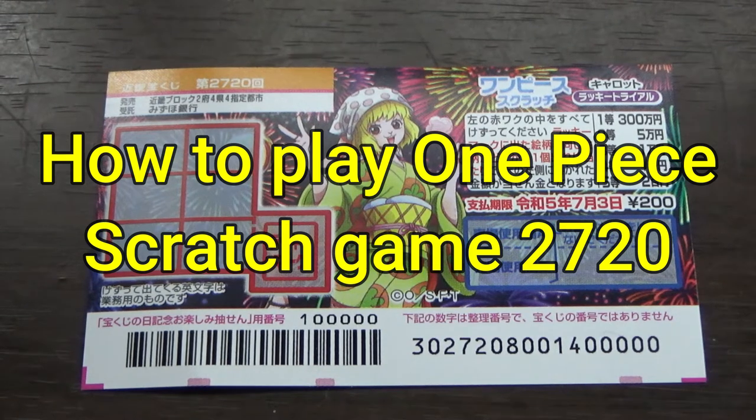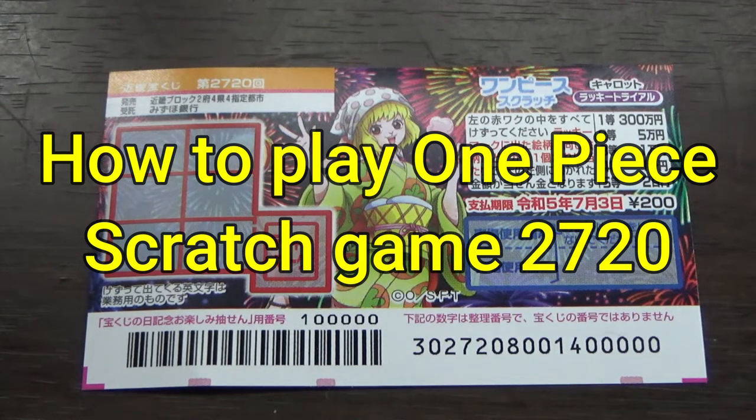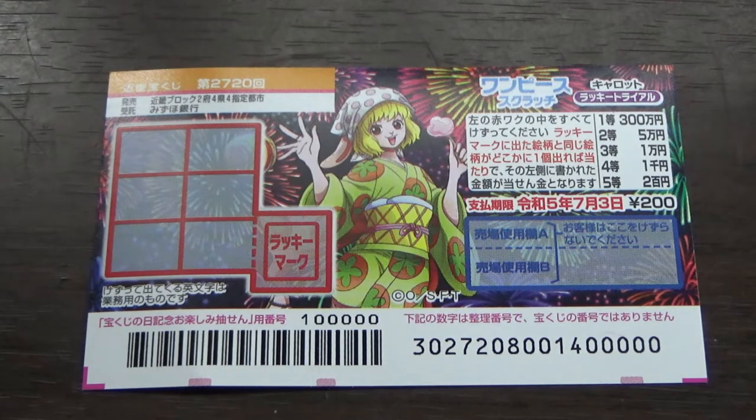Hello, my lottery friends. It's James in Japan. You're looking at a new Japanese scratch ticket called One Piece Scratch Carrot Lucky Trial, game number 2720.